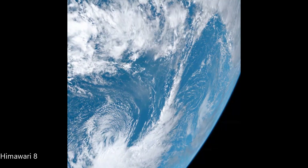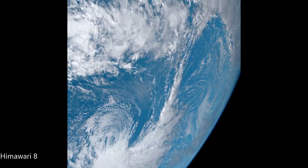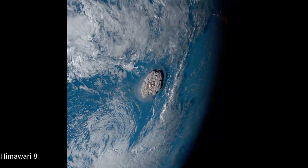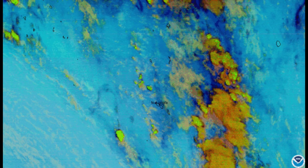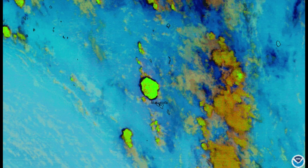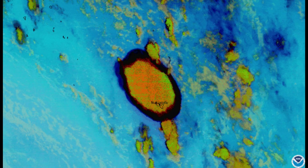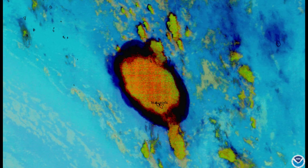Here you can see the shockwave again from the Himawari satellite and the terminator line due to the Earth rotating away from the Sun. This is an infrared capture of the ash cloud of the Hunga Tonga eruption by the National Oceanic and Atmospheric Administration.